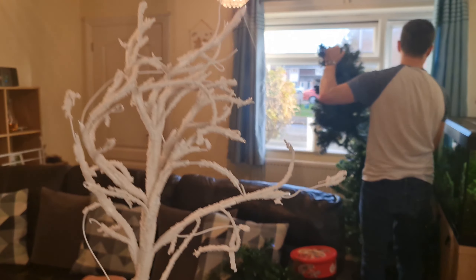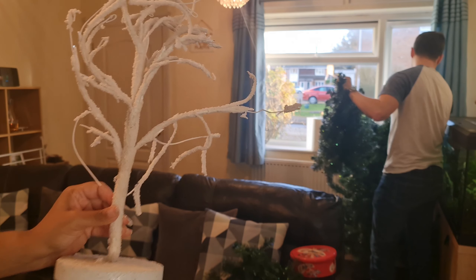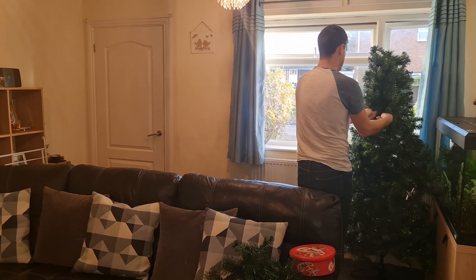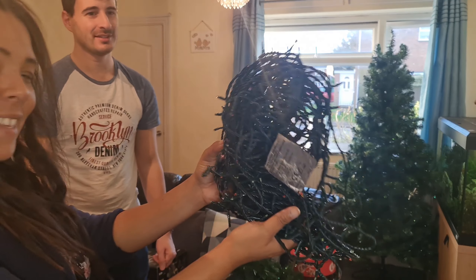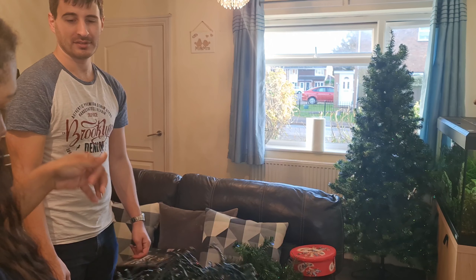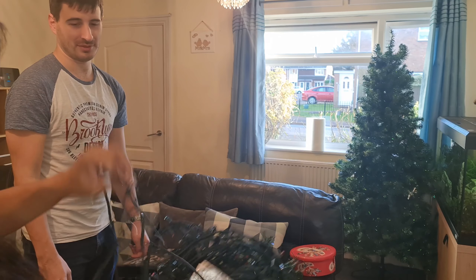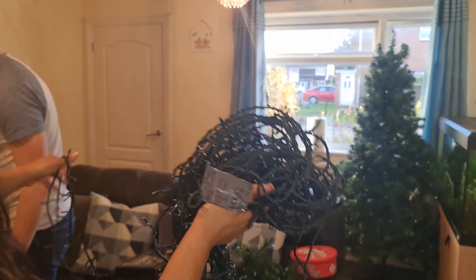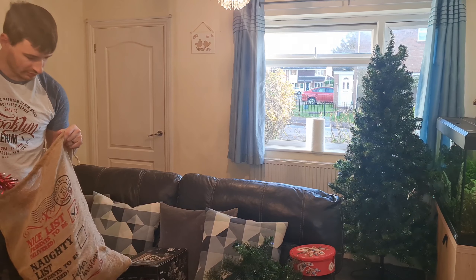We've got a little tree. Some lights. Beautiful. Just the lights — didn't you wrap them up last year? They might be tangled, depends how you unwrap them. I think you did a good job when you put them away. We usually don't have to hike through them all, checking all the strands one at a time.